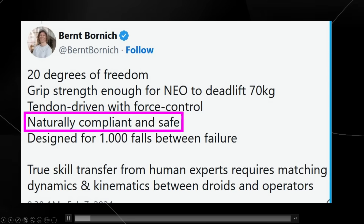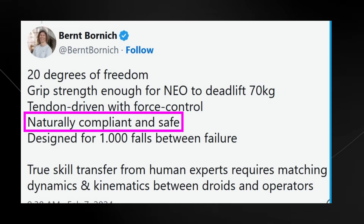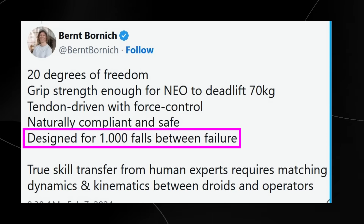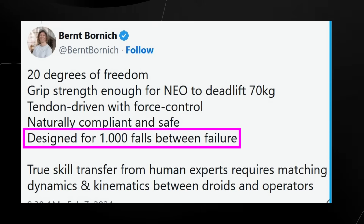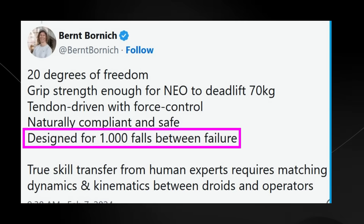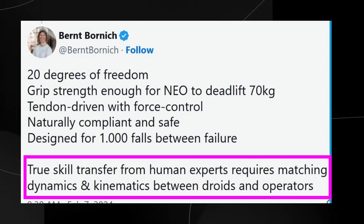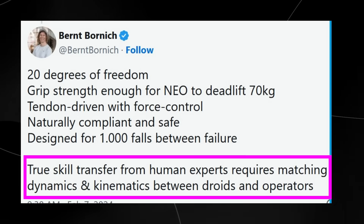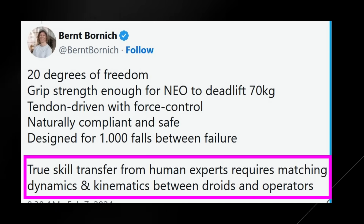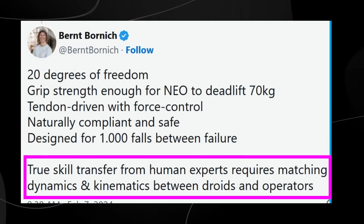The founder states that Neo is naturally compliant and safe, meaning it's designed to be flexible and yield when interacting with its environment or humans, making it safer to work alongside people. It's designed for 1,000 falls between failure, indicating high durability — the robot can withstand up to 1,000 falls before experiencing a significant failure. True skill transfer from human experts requires matching dynamics and kinematics between droids and operators, meaning the robot's movements and configurations need to closely match those of humans to allow accurate replication of human skills.